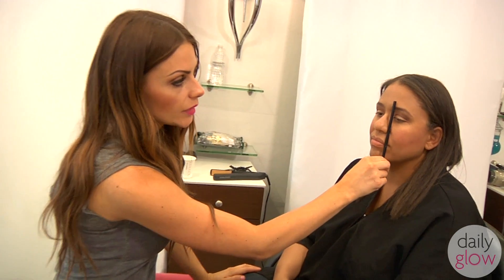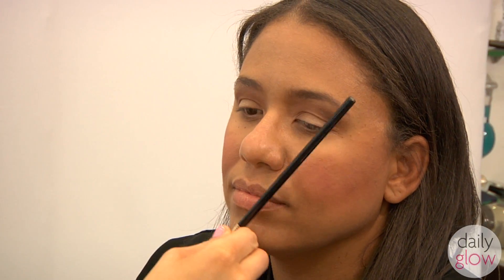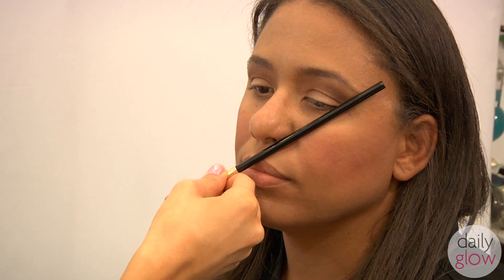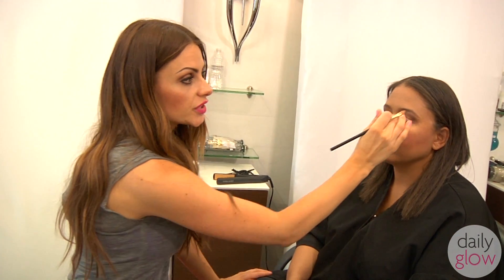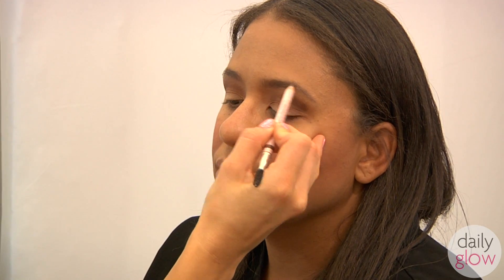Eyebrows are essential in really finishing off the look. A little trick about how your eyebrows should be shaped: if you look in a mirror and hold a pencil straight up against your nose, that's where they should start. Keep it against your nose and move it to the middle of your eye — that's where the arch should be. Take it all the way to the end of the eye — that's where it should end. Most people cut it off too early, and just pulling that down and finishing it off really frames the face and makes you look much younger.